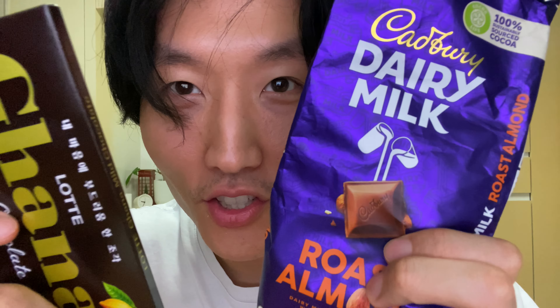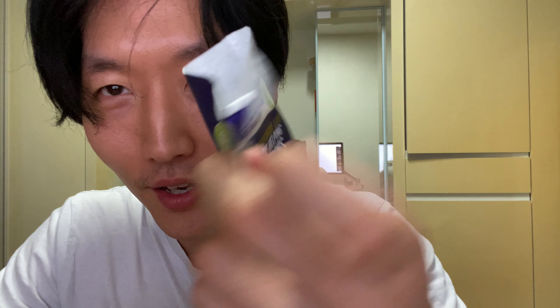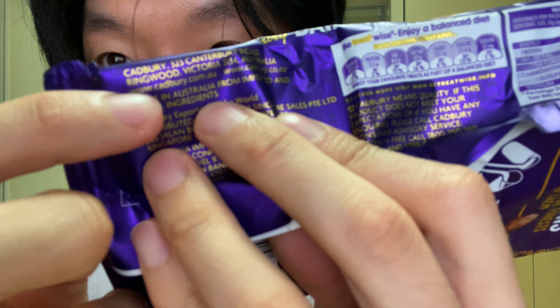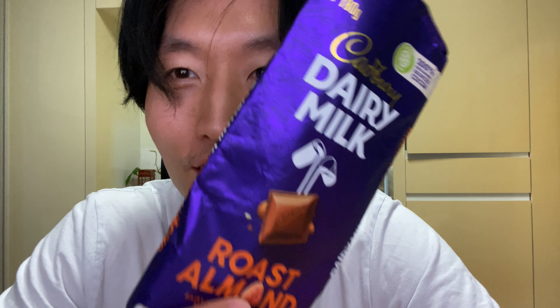Australian versus Korean chocolate challenge — that's what I'm doing today. Let's see what the differences are between Australian chocolate and Korean chocolate. First, look at this one — I've already opened it. This one is as Australian as it gets because it says here it's Victoria, Australia, made in Australia. One of my friends gave me this one.